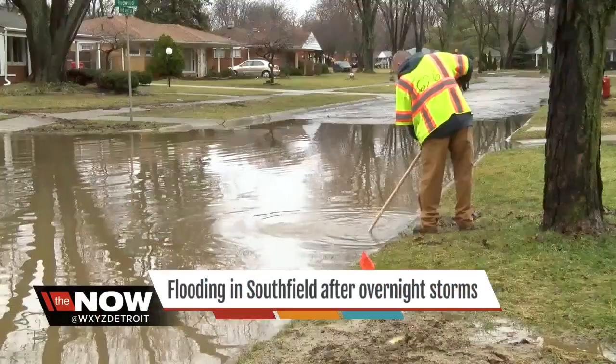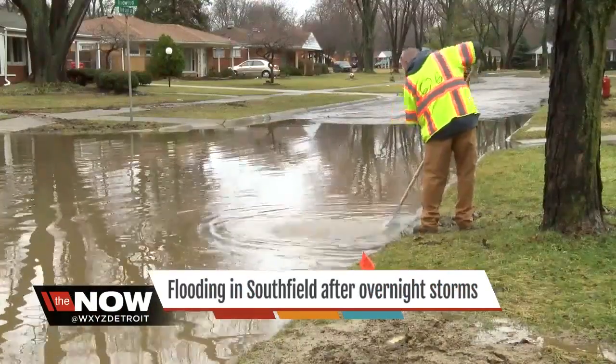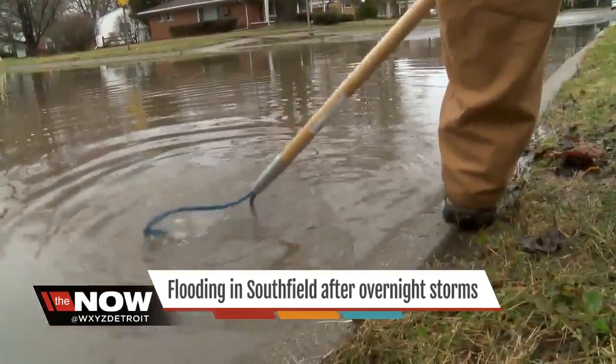It's very frustrating. Gina Key couldn't believe the mess in front of her home Wednesday morning. At 2:30, 3 o'clock, the sump pump woke me up with all that sound and I looked out the window and it was flooded.